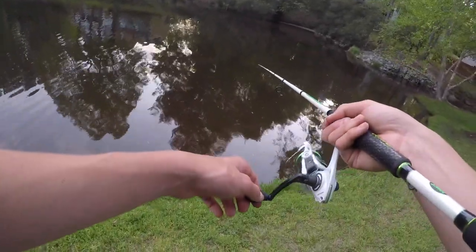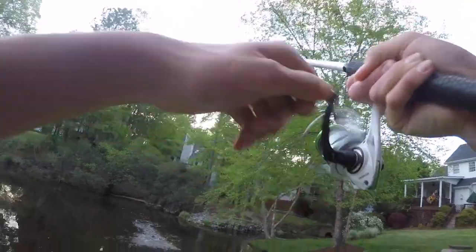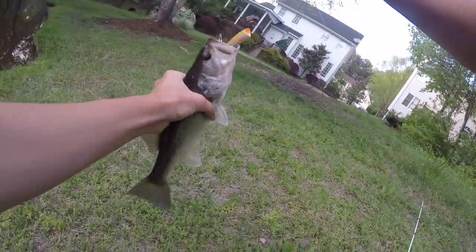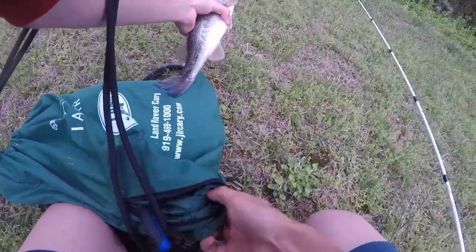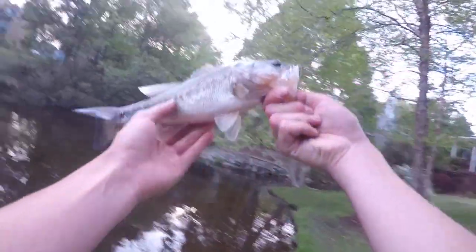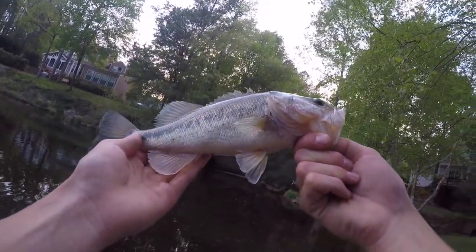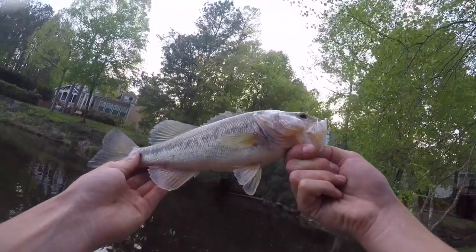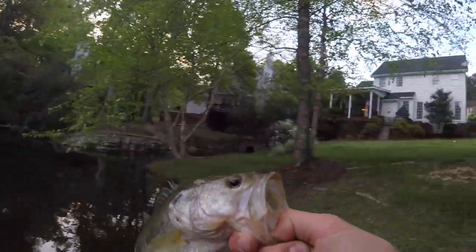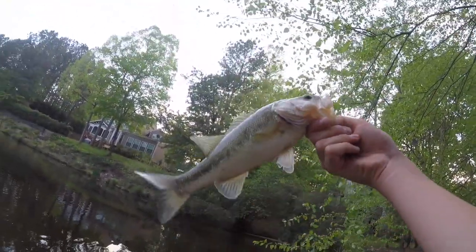Got hit! That's a good one — yes sir! First topwater fish of the year! That fish hit it three times before I could actually get a hook in him. Caught on the topwater popper made by Rebel Baits — definitely check them out, great bait company. Just a beautiful fish, probably about a pound and a half. Finally caught a fish on topwater, the first one of 2019!